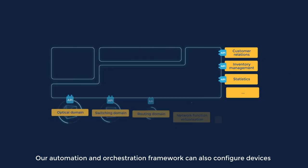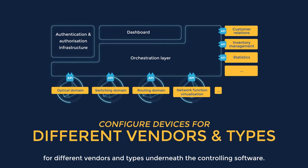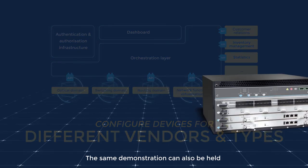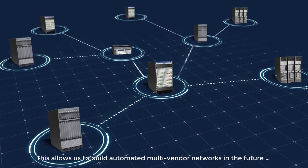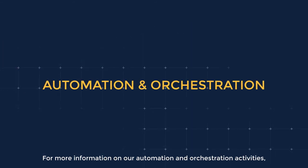Our automation and orchestration framework can also configure devices for different vendors and types underneath the controlling software. The same demonstration can also be held with different types of routers or switches. This allows us to build automated multi-vendor networks in the future. For more information on our automation and orchestration activities, visit our website.